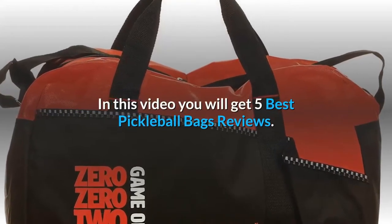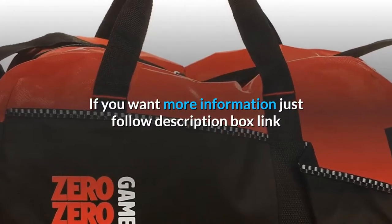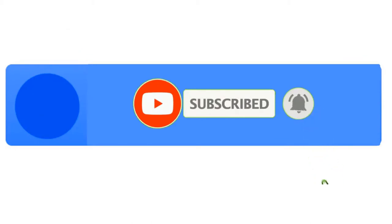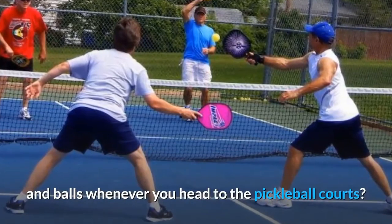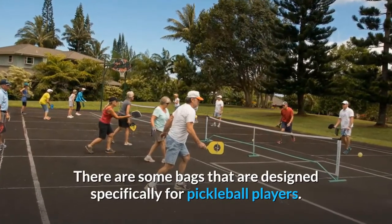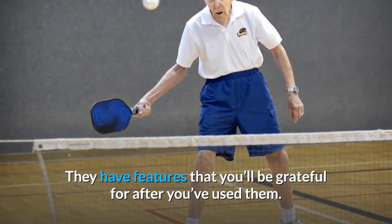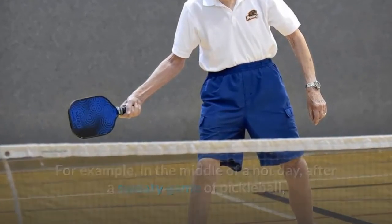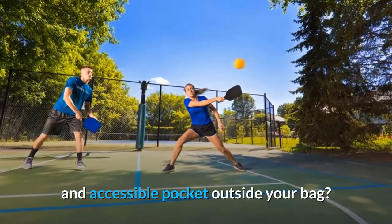In this video you will get 5 Best Pickleball Bags Reviews. What are the best pickleball bags to carry all your equipment and balls whenever you head to the pickleball courts? There are some bags that are designed specifically for pickleball players. They have features that you'll be grateful for after you've used them. For example, in the middle of a hot day, after a sweaty game of pickleball, wouldn't it be just perfect to reach out for your thermal water bottle in its safe and accessible pocket outside your bag?